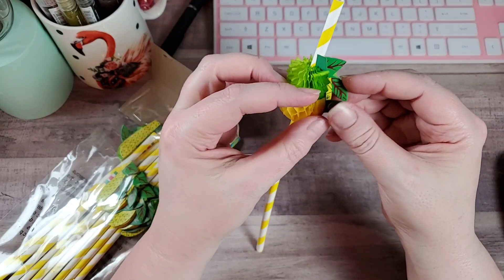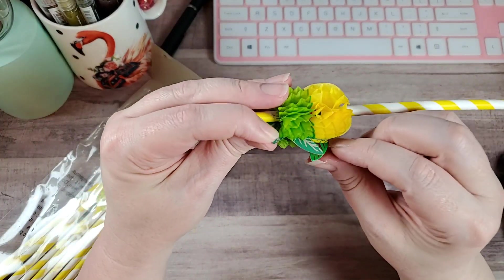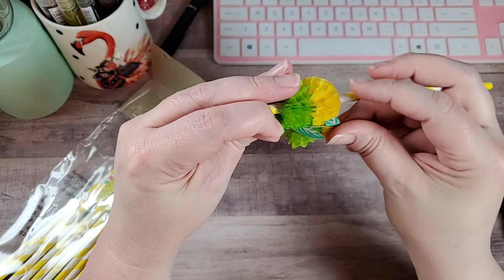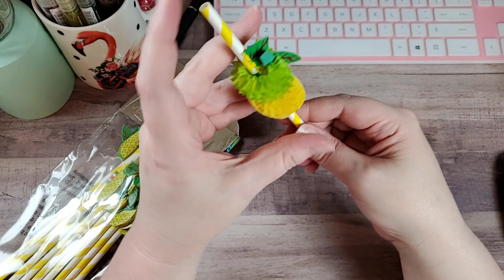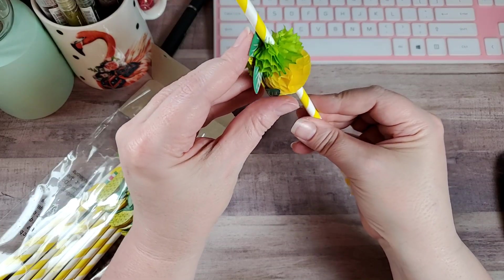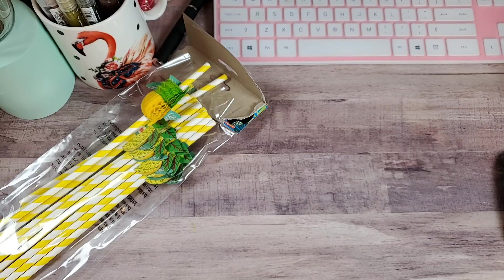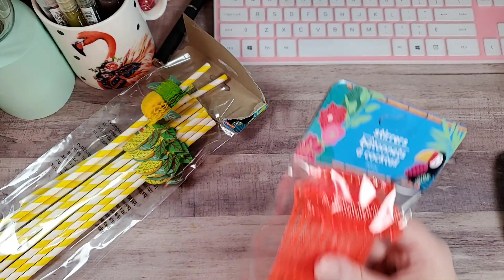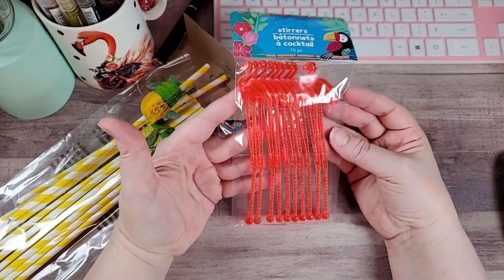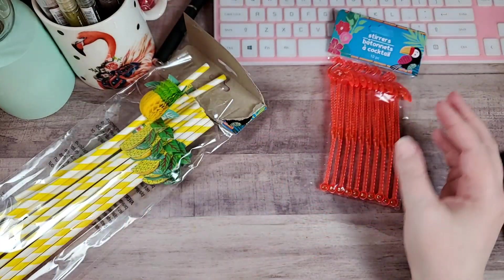The ones I've seen before have like a little deal to tuck - maybe I'm supposed to tuck that leaf or something. Dollar Tree for you. And then of course I had to get these little cocktail stirs because of the flamingos. Not quite sure what I'm going to do with those yet, but they were fun and they had to come home.